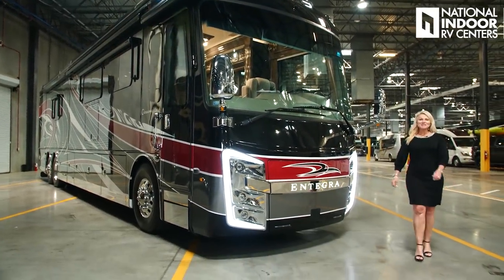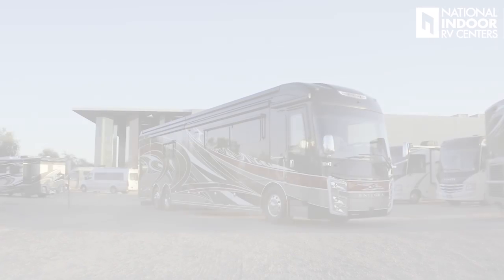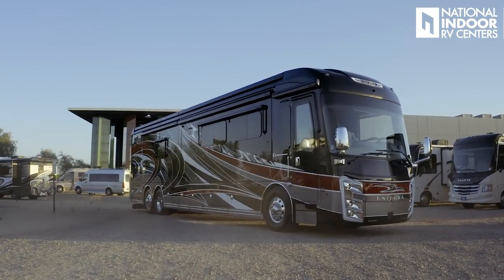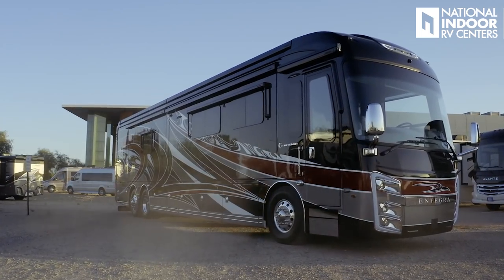Hi, I'm Angie with National Indoor RV Centers, and today I'm super excited to show you the 2021 Integra Cornerstone. This is a gorgeous coach. This exterior is the Phoenix exterior. Integra only uses the best products — they use Sikkens paint, and they do five coats of clear.